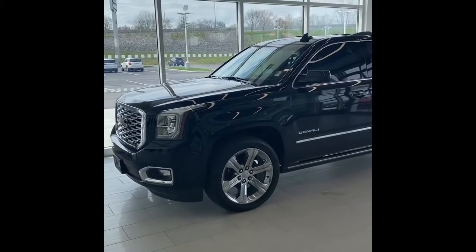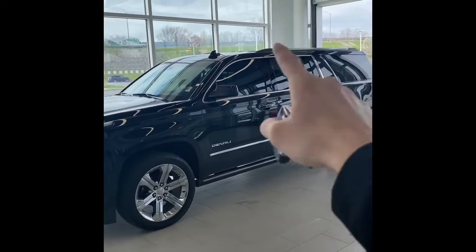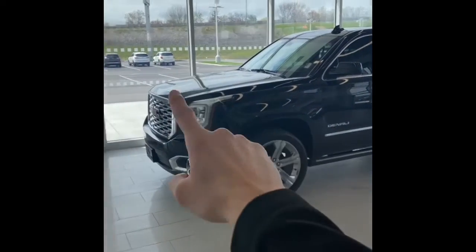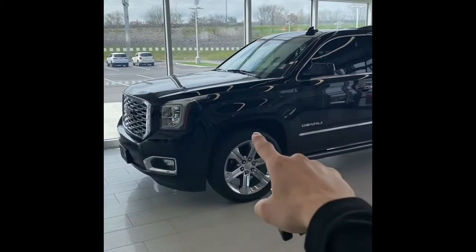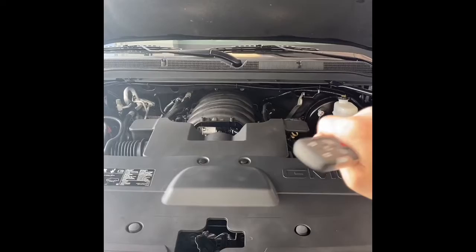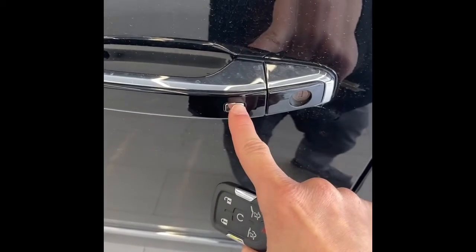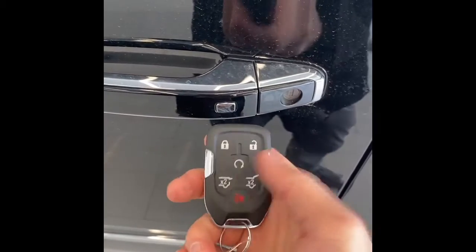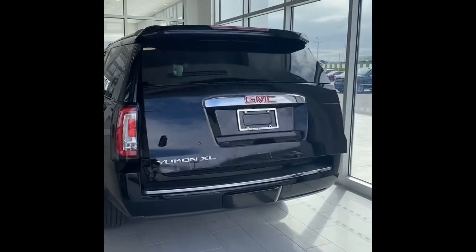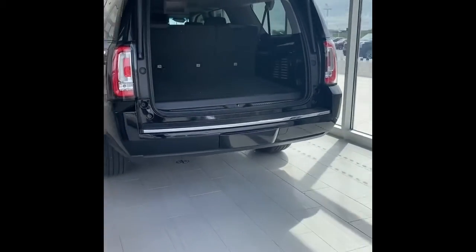As you can see this Denali checks a lot of the right boxes: onyx black paint, tinted windows, power boards, 22-inch chrome wheels, signature Denali grille, and the magnetic ride suspension. As many of you know, there's a 6.2 liter V8 underneath the hood with over 400 horsepower. It also has keyless entry on all four door handles and remote start. Taking a look in the back, you have a hands-free power programmable tailgate, integrated hitch receiver, and a chrome exhaust on the side.